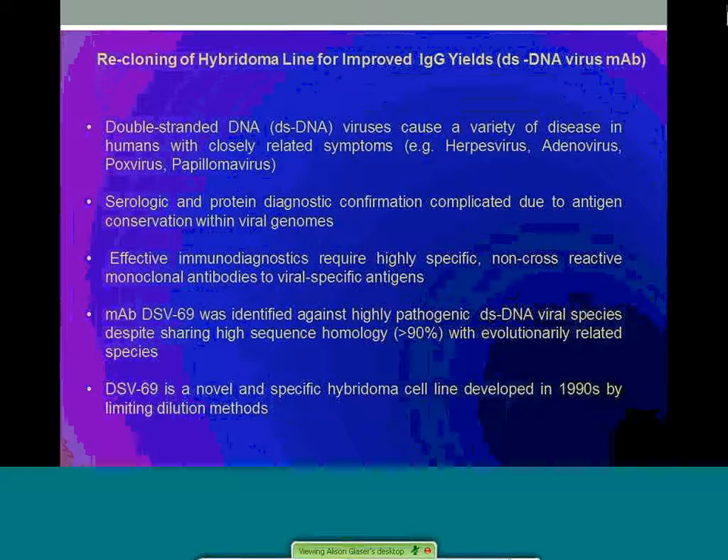Double-stranded DNA viruses cause a variety of diseases in humans with close related symptoms within the herpes virus, adenovirus, poxvirus, and papillomavirus families. Serological and diagnostic confirmation is often complicated due to antigen conservation within viral genomes. There's a high degree of proteomic homology within this genus, which results in serum cross-reactivity and poor differentiation between individual species of DNA viruses. An effective immunodiagnostic requires highly specific non-cross-reactive monoclonal antibodies to viral-specific antigens. Monoclonal DSV69 was identified against a highly pathogenic double-stranded DNA viral species despite sharing high sequence homology — greater than 90% — with evolutionarily related species.